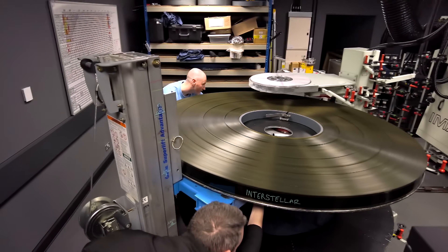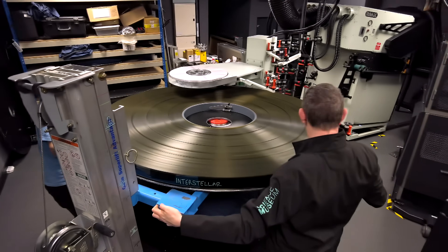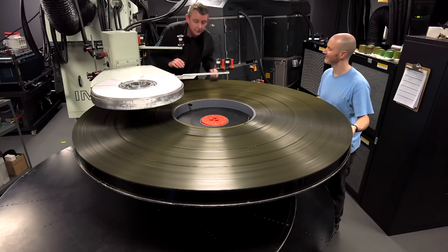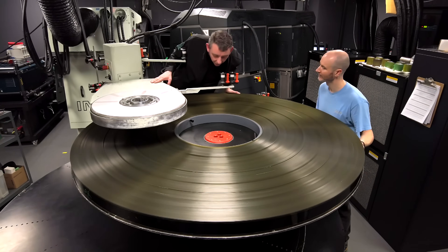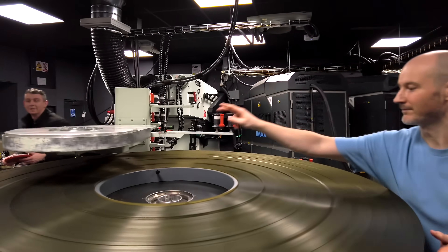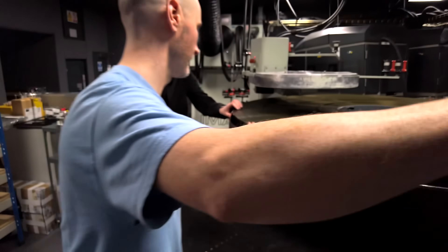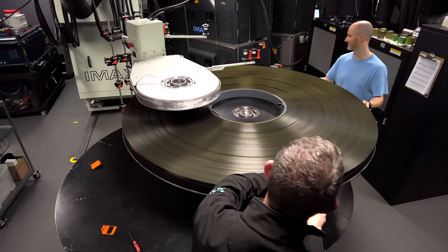Watching these guys work, you can tell they are true professionals. After the platter is in the correct position, the center puck can be removed. When the two pins pop through the holes, it is an indication that the platter is locked and ready to go. They are then putting a velcro strap on the outer edge to hold the film nice and secure.